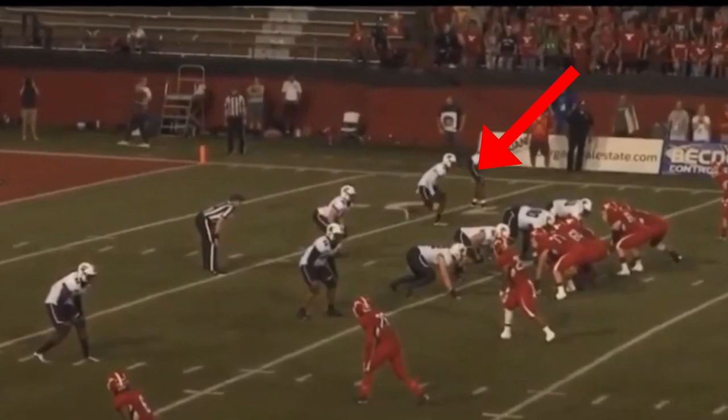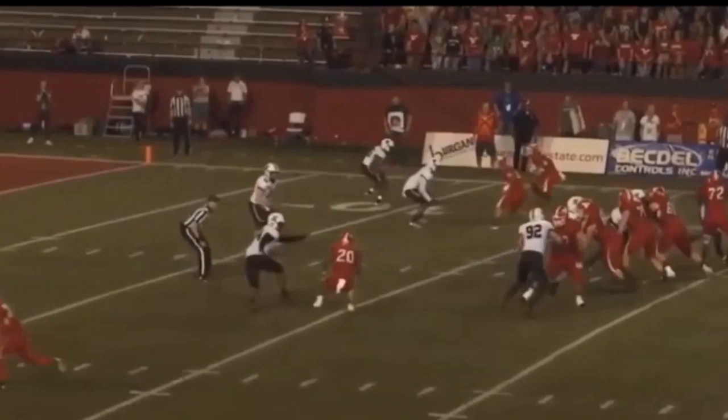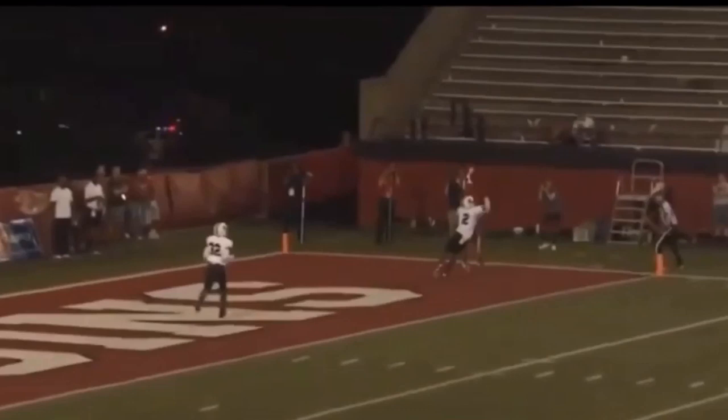Chen was also used as a slot defender where he was tasked with covering opponents' number two and number three wide receivers. Here he's going to be at the top of your screen lined up against the number two receiver in the slot. He's going to start with the shuffle, which allows him to be prepared to break on any in-breaking or out-breaking routes, and if need be, turn his hips and run with the receiver should he go on a vertical route. As you'll see, the receiver turns vertical, but Jeremy Chen turns his hips and runs with him, basically running the route alongside him. Once the receiver turns his head around, you'll see Chen get his head around as well, locate the football, and get the pass breakup.